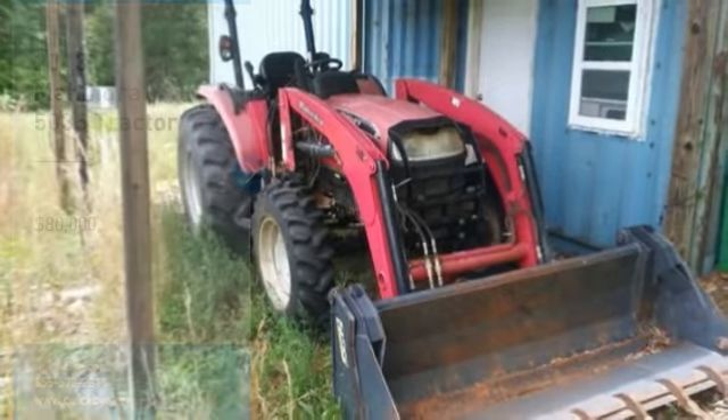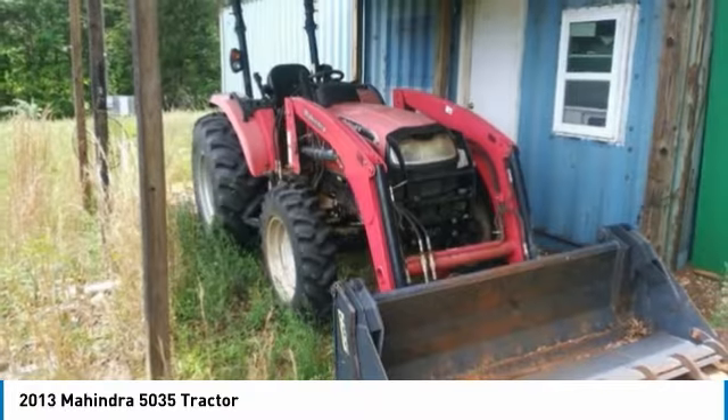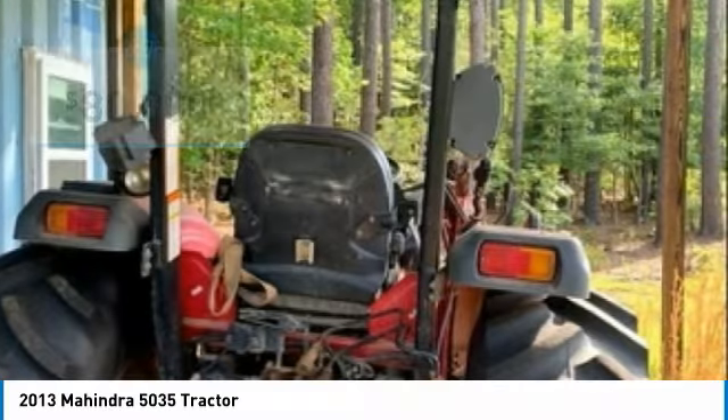2013 Mahindra 5035 tractor plus 20 farm acres for sale in Buckingham, Virginia. Get ready to maximize your efforts in the field with this 2013 Mahindra 5035 tractor and 20 acres of farmland.